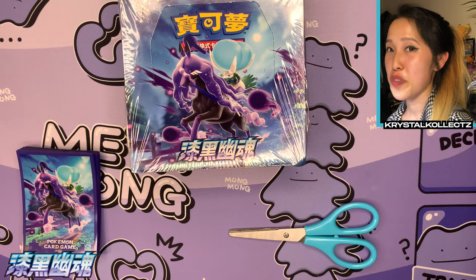Each booster box of Taiwanese Jet Black Poltergeist should guarantee at least one secret rare. Before we get started, please make sure to hit the like button and also subscribe for my multi-language Pokemon, Beyblade, and Magical Party content. Let's get started!